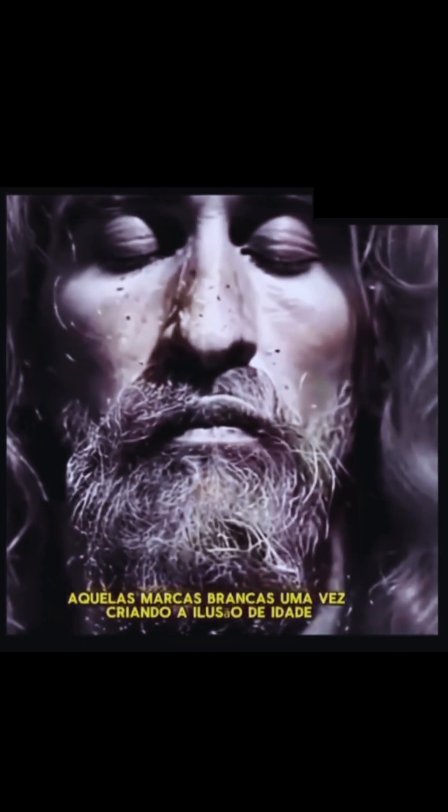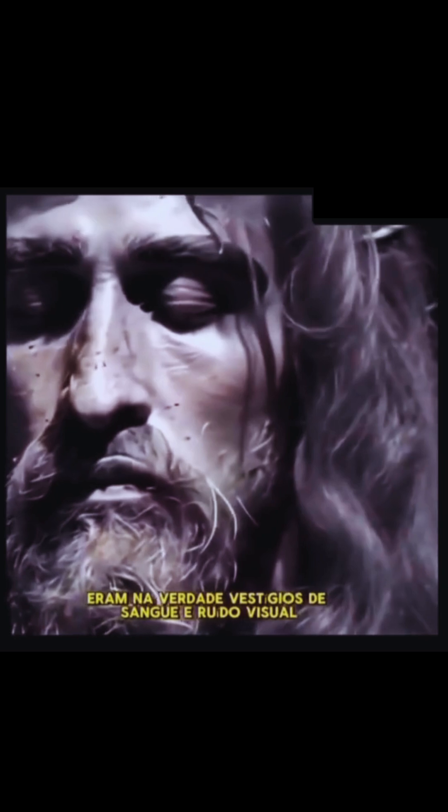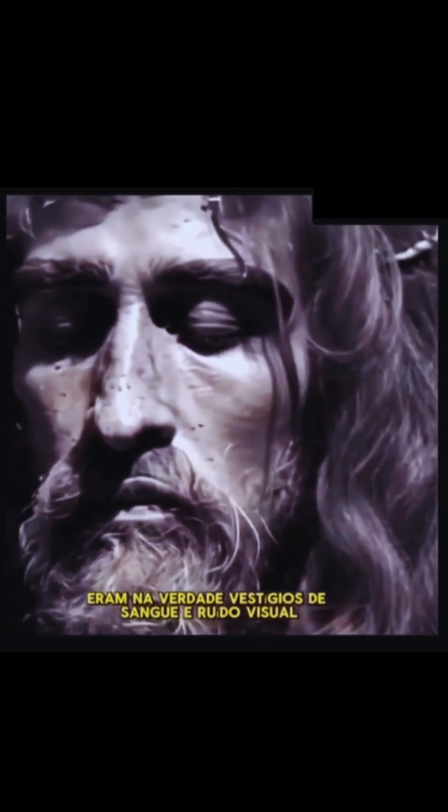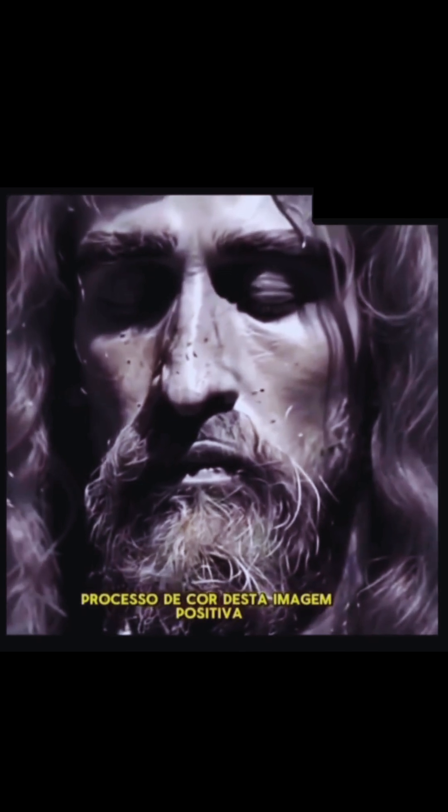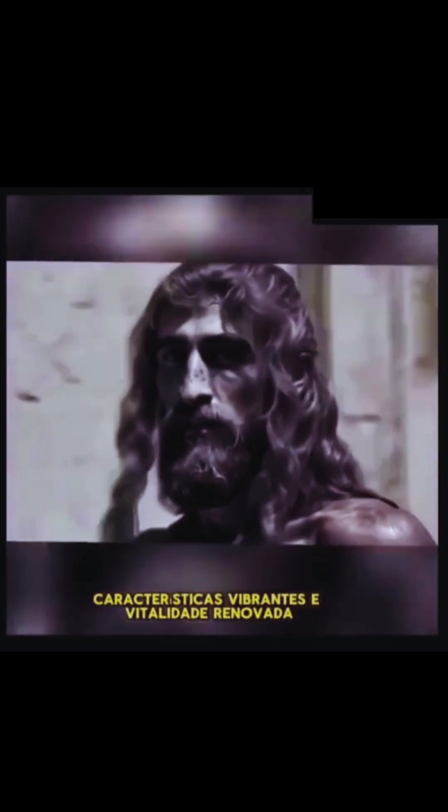Those white marks, once creating the illusion of age, were actually traces of blood and visual noise, appearing white due to the reversed color process of this positive image. Now that they've vanished, his true visage emerges with sharp, vibrant features and renewed vitality.